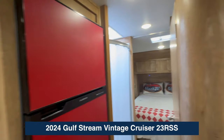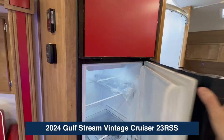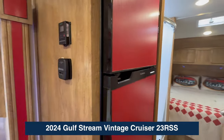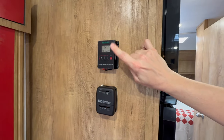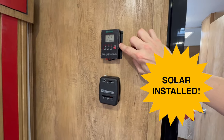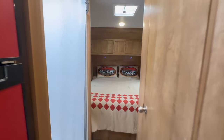And a microwave. As we turn here, look at this Furion fridge in the vintage red — plenty of space. Over here, this modern camper has solar. This is your solar controller, and of course here's your thermostat.